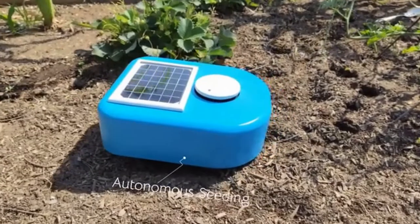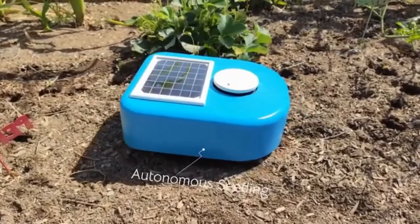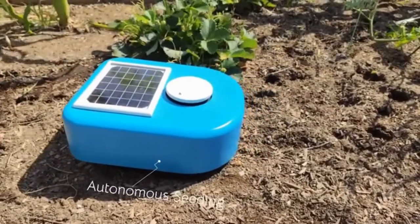What sets Cybelle apart from other garden robots? Not only can Cybelle weed your garden, she can plant the seeds all by herself.